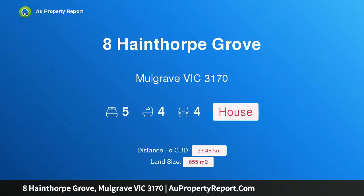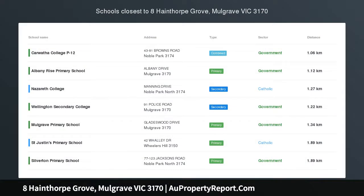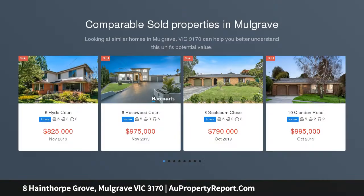Hi, I am glad to introduce property 8 Hainthorpe Road, Mulgrave Victoria 3170, a brilliant family entertainer in one of Mulgrave's best streets, boasting a Mulgrave position that is second to none.